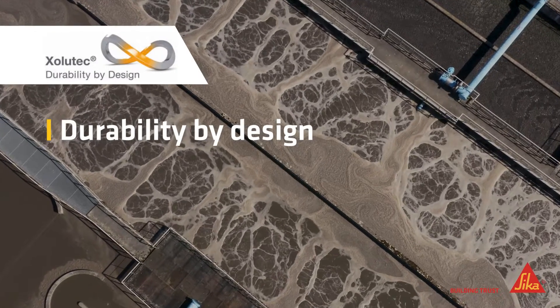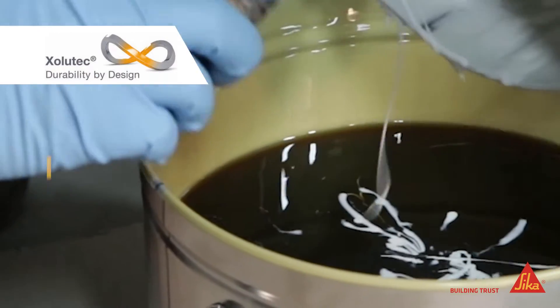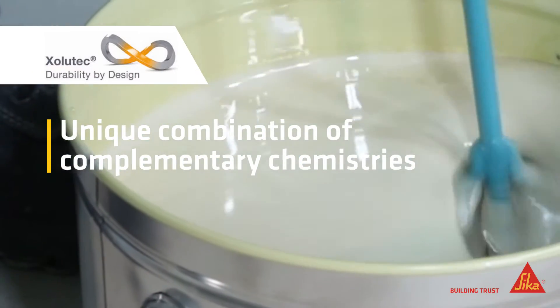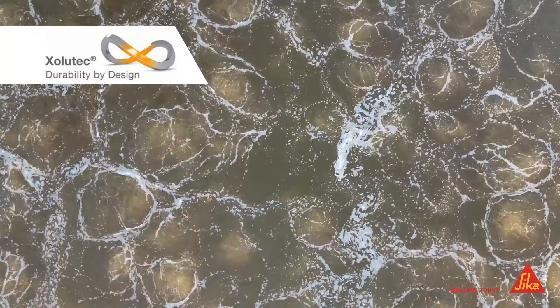Zolotec. Our new and unique technology sets a new dimension in durability. When the material is mixed on site, a cross-linked interpenetrating network is formed, enhancing the overall material properties. Zolotec can provide seemingly contradictory properties such as chemical resistance combined with effective crack bridging.